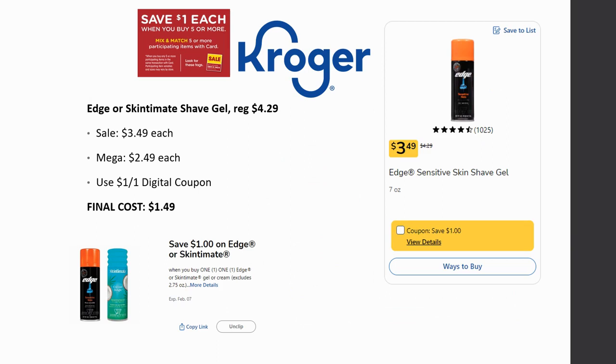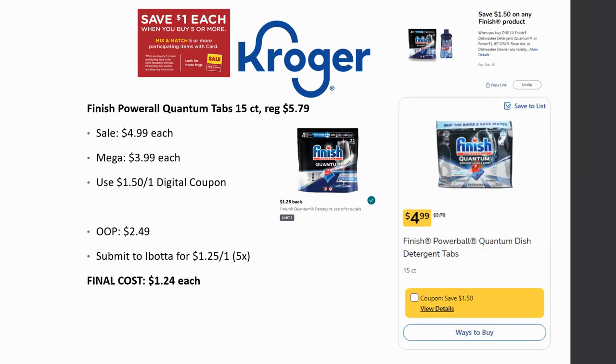This isn't necessarily a new deal, but a comment from Roberta noted there were dollar peely coupons last week on Edge and Skintimate, so if you still have those, that's also an option. They're regularly priced $4.29 — they've really jumped in price — sale price $3.49, mega sale $2.49, plus a $1 off one digital or those peelie coupons, making it $1.49. I'm also considering waiting a bit since the digital doesn't expire until the 7th, to see if we get an Ibotta rebate for a dollar.